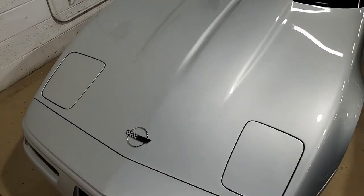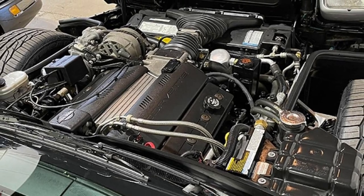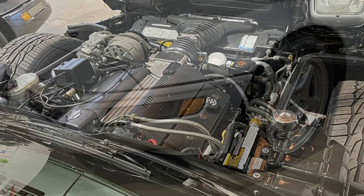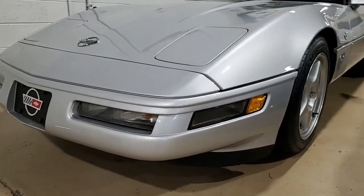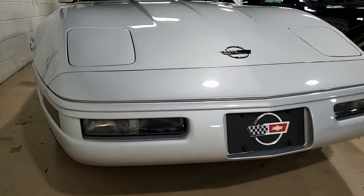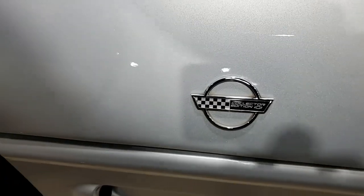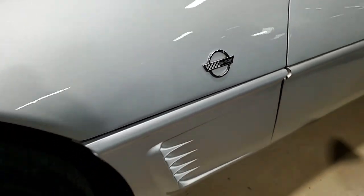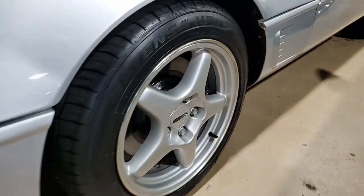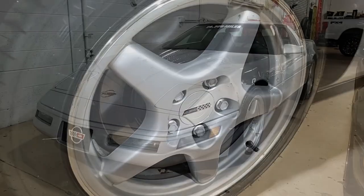Sebring Silver on the exterior, light gray on the interior, and under the hood a 300 horsepower LT1 engine with automatic transmission. Factory features on this car include the Collector Edition package, the F45 Selectiva real-time damping suspension, dual power sports seats, electronic climate control, Bose Gold AM/FM/CD/cassette stereo, fog lamps, power windows, power locks — well, everything on this car is power, of course, including the antenna.